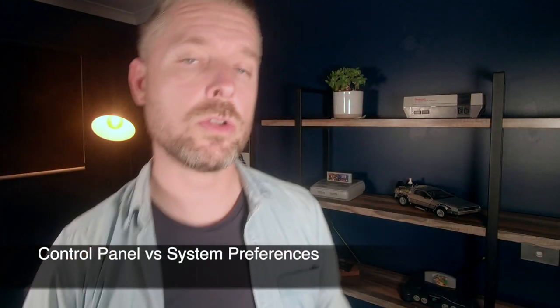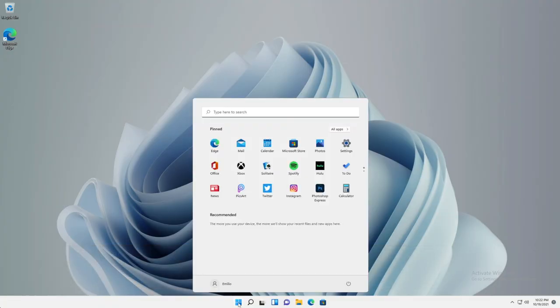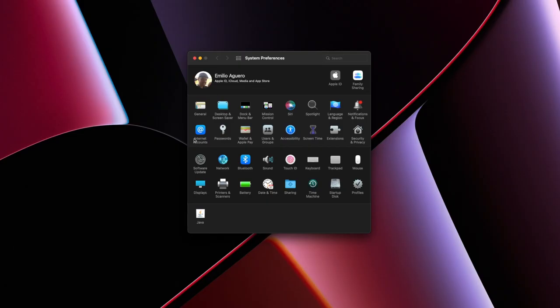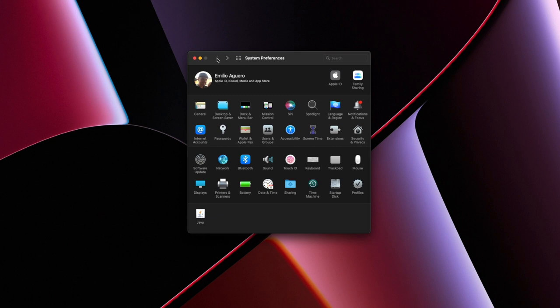Number twelve: Windows 11 has the Control Panel, where you go to set up all your settings and do customizations — wallpapers, screen savers, and a whole bunch of other settings. On the Mac, you don't have Control Panel; you've got System Preferences, where you can go in and change settings and preferences directly on your Mac. Same idea, but different — Control Panel versus System Preferences.